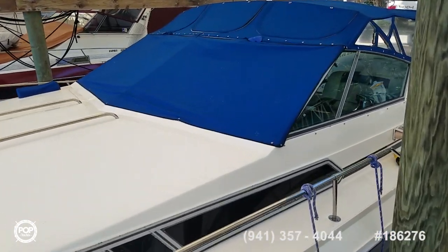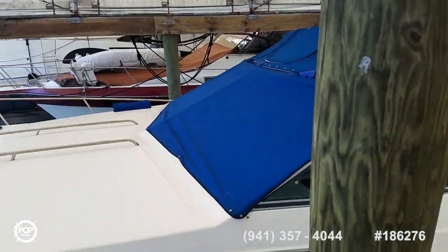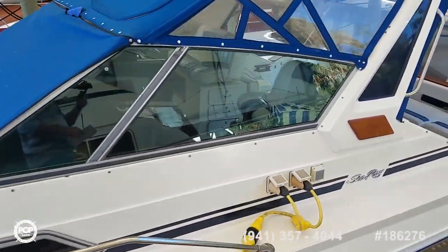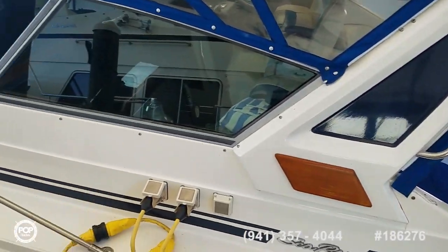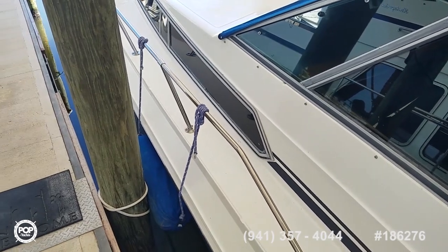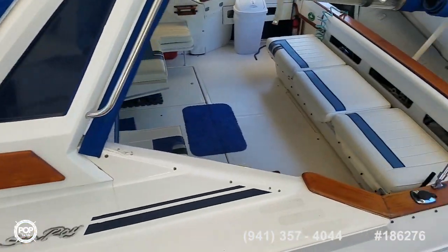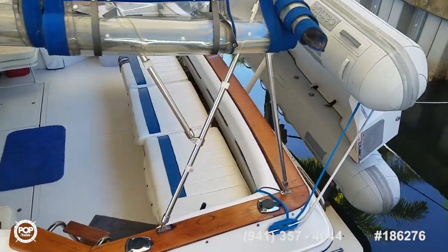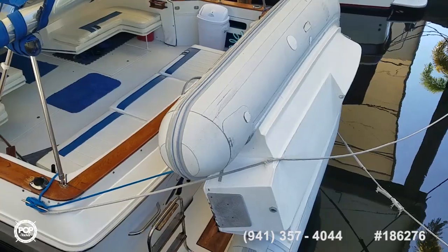Nice condition, kept under a cover. This owner's had it for the last 15 years. Nice wide 14-foot beam. It's pocket props though, so you've got a 27-inch draft, 44 feet end to end. It is paired with a Carib rigid inflatable dinghy and outboard motor.